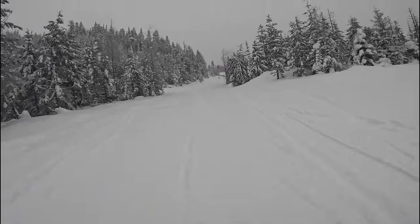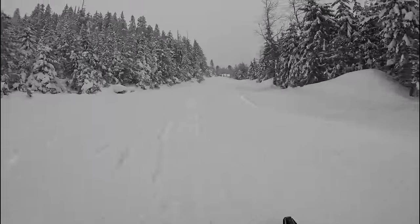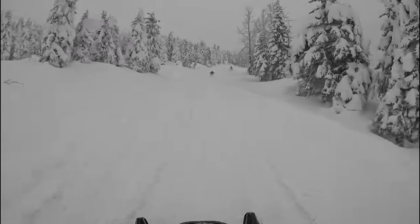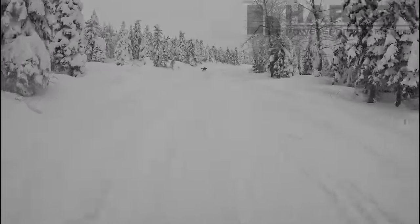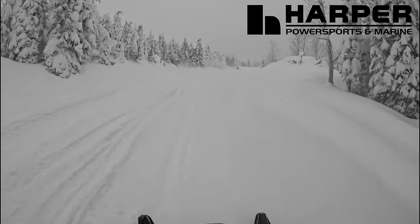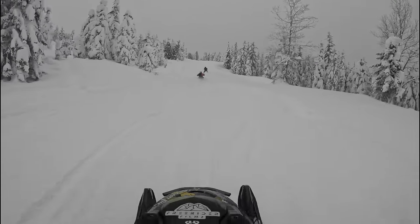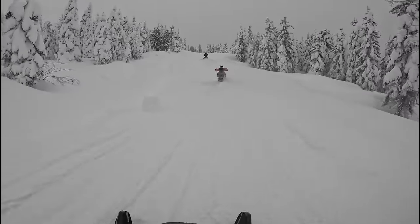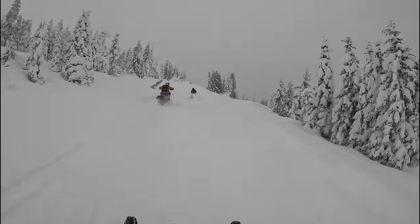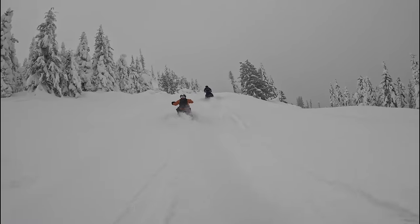We got Derek on his dad's backup sled today, which is a 165 G4 non-turbo, so that would be quite the adjustment for him. I think I'll temporarily let him use my 154 Summit Expert from last year — I still have it, it's at the dealer getting a new running bar put on. Derek's supposed to be my assistant this year helping me film and edit, so it's not much good to me if he doesn't have a snowmobile.